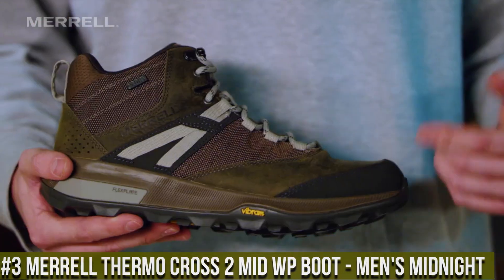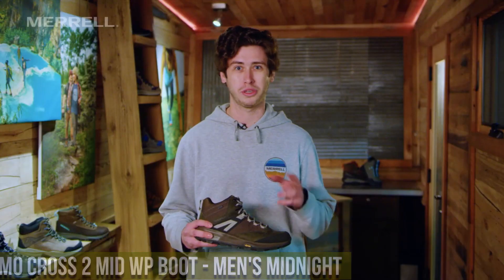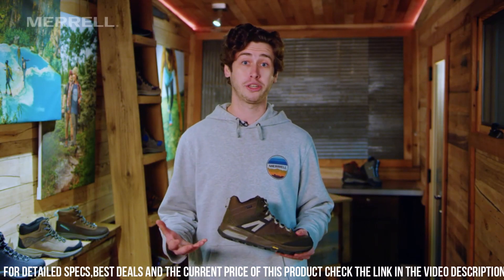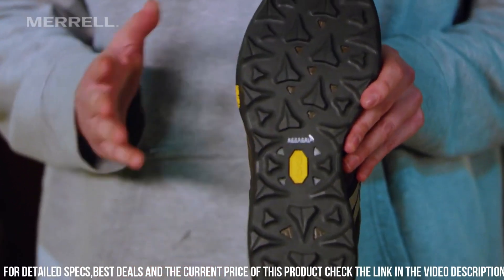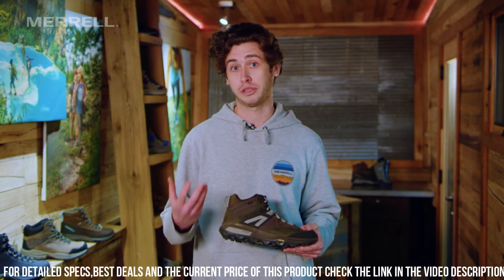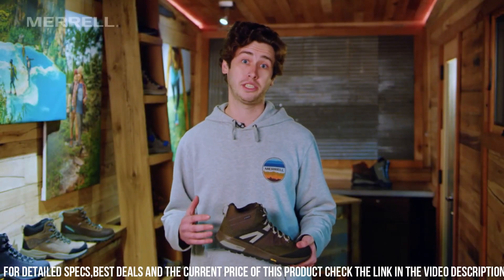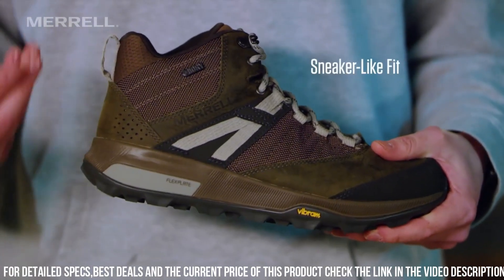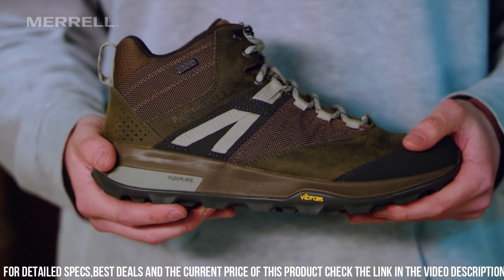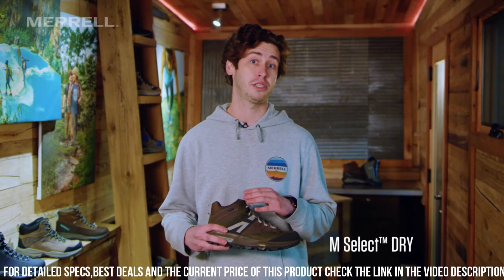Number 3: Merrell Thermo Cross 2 Mid WP Boot, Men's Midnight — the perfect footwear for outdoor enthusiasts who require both style and functionality. Made with durable waterproof materials, these boots are designed to withstand any weather condition while providing comfort and support. The breathable insulation ensures your feet stay warm and dry, while the Vibram outsole provides excellent traction on any surface. Lightweight and featuring a mid-height design for added ankle support, the stylish Midnight color adds a touch of elegance. Whether you're hiking through the wilderness or just running errands around town, this is the perfect footwear choice for any adventure.